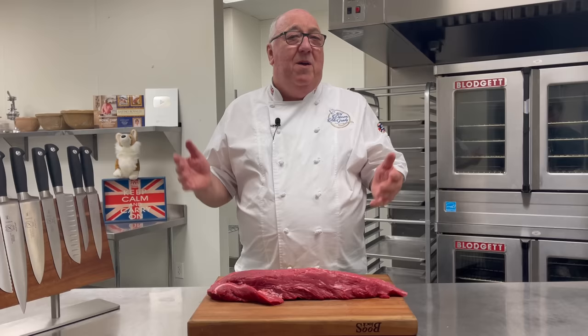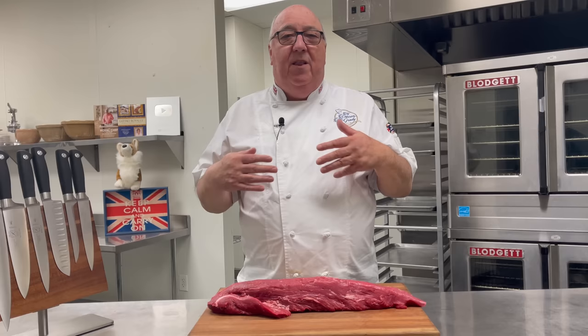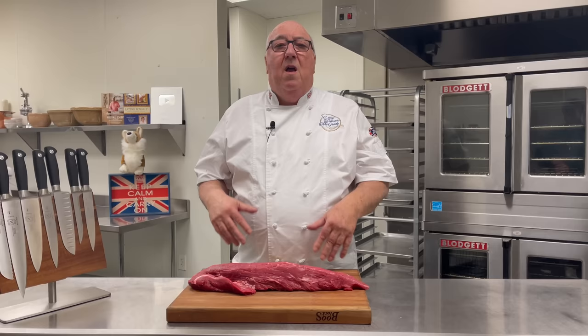Now Beef Wellington's not your typical weeknight dinner — the whole Beef Tenderloin. And neither was it for the Royal Family. They would save this dish for state banquets, for when they were entertaining and for Royal dinner parties.